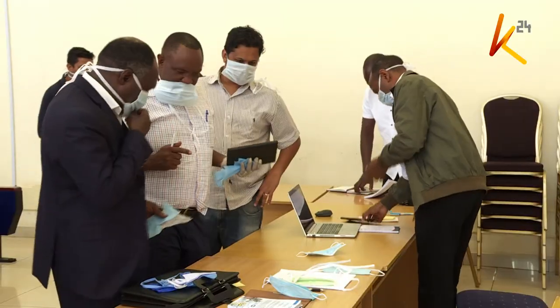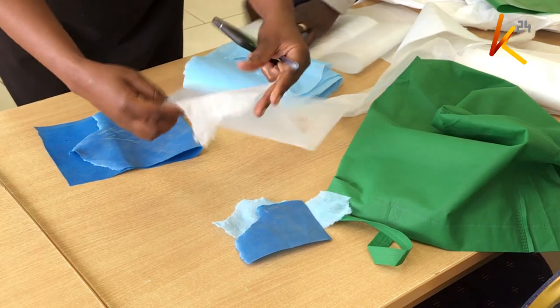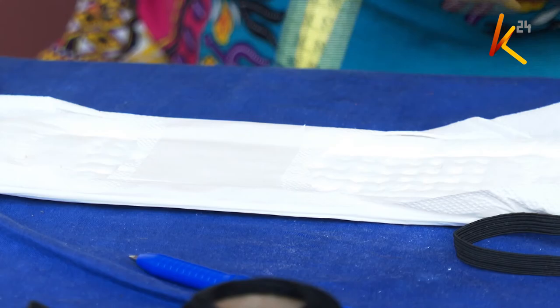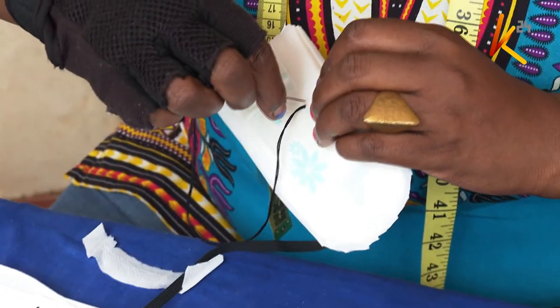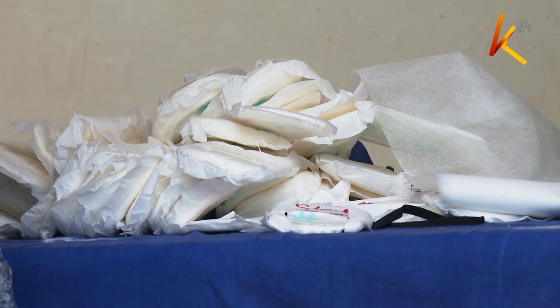Even as the government was demonstrating its wares, others were working day and night to rescue the situation by manufacturing their own mask brands at home, which according to them are meant to help the people living in slums and those in the streets. This is Beatrice Gedenji, who runs a charity foundation where she donates sanitary towels to the less fortunate, but after the eruption of the COVID-19 virus she resorted to making face masks from the same materials she uses to make towels.